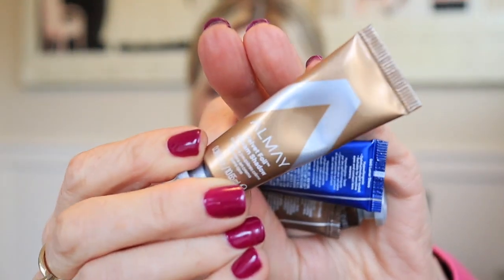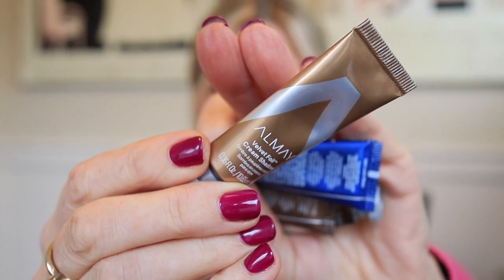Probably the best thing I've found and been using recently are these little tubes from Almay. These are called Velvet Foils, and I picked them up in four colors. I put these on this morning, which has been probably eight hours ago, and they have gone nowhere. That's all I have on my eyelids and underneath my eyes. These are the most bulletproof cream products, and the price is amazing. I'm gonna swatch these for you really quickly.